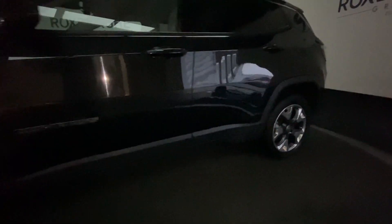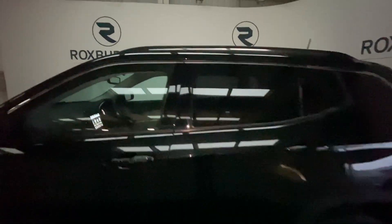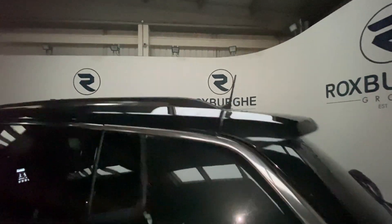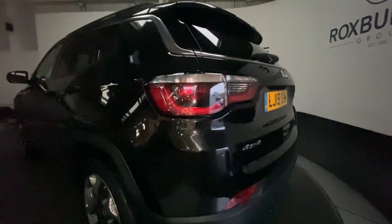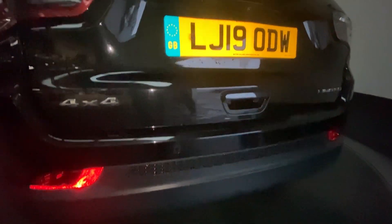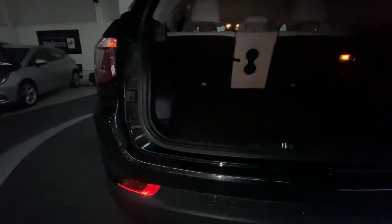Coming round to the side we have our 18 inch silver and black alloys looking very tidy on the front and rear, our slim profile fixed roof rail on top. Coming round to the back of the vehicle we have our rear parking sensors, our rear parking camera assist, and popping open that tailgate you'll see there's plenty of space for luggage there.